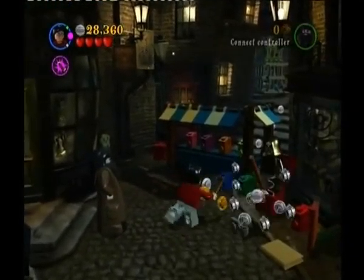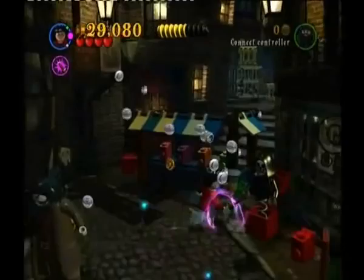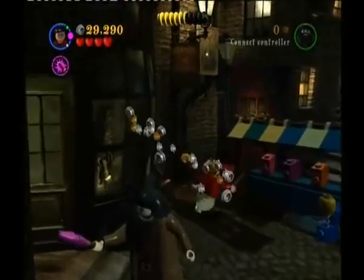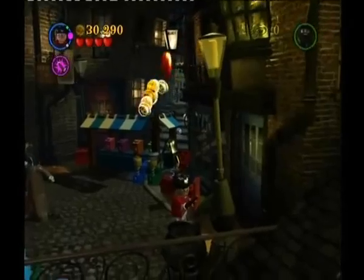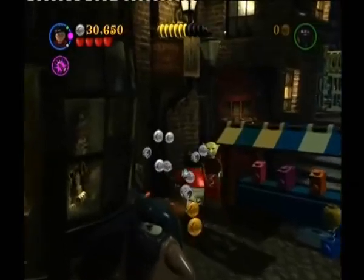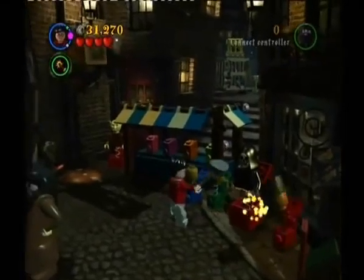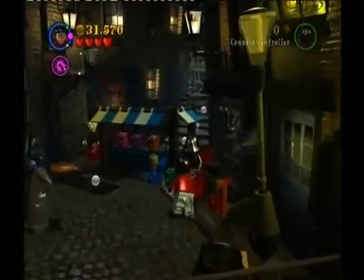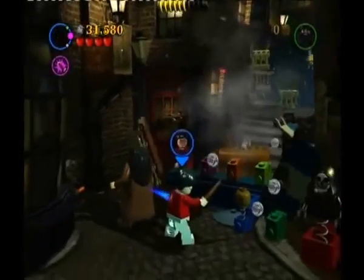We are in Nocturne Alley — Borgin and Burkes, to be precise. You can actually come back in this store as part of the Diagon Alley hub world. I don't really see any need to — I don't think I ever showed it off in this playthrough. But you can sort of access it from Diagon Alley. I will be showing Diagon Alley off later on, but Nocturne Alley essentially looks the same as it is here, so I wouldn't worry too much about it.